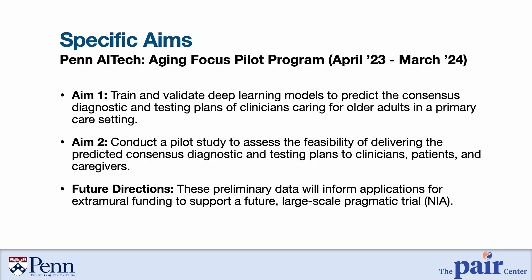With all of this in mind, here are the specific aims of our Penn AI Tech pilot project, supported through the A2 Collective. In the first aim, we will train and validate deep learning models that predict the consensus diagnosis and the testing and evaluation plans of clinicians who care for older adults in a primary care setting. In our second aim, we will conduct a pilot study deploying these models at the bedside to understand their feasibility, acceptability, and usability in preparation for a future large-scale pragmatic trial. Thank you for listening, and we are grateful to the Penn AI Tech pilot program for supporting this work.